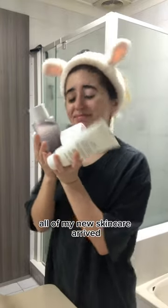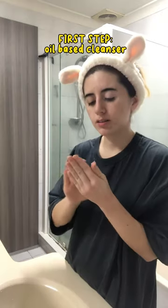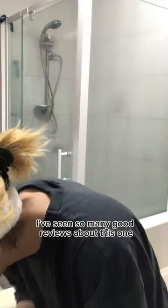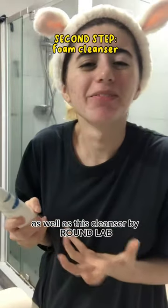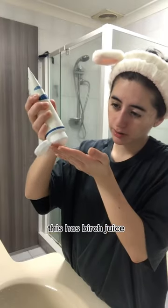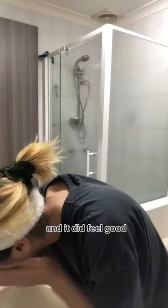All of my new skincare arrived, so let's try it together! Starting with the All Clean Balm — I've seen so many good reviews about this one and I finally get to try it — as well as this cleanser by Brown Lab. It has virtues, it's supposed to be really good for oily skin, and it did feel good.